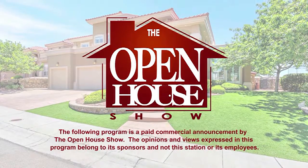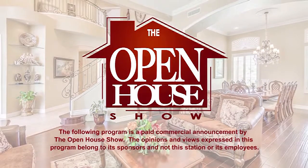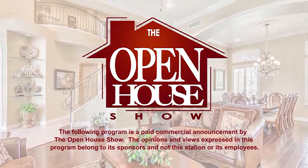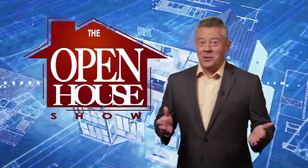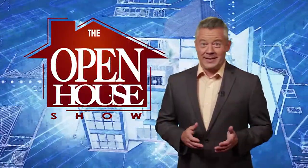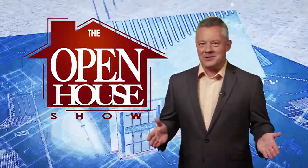The following program is a paid commercial announcement by The Open House Show. The opinions and views expressed in this program belong to its sponsors and not this station or its employees. Welcome. You're about to enjoy the original real estate and entertainment home program, The Open House Show.